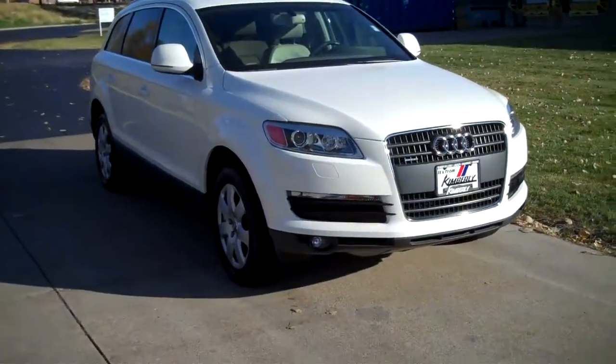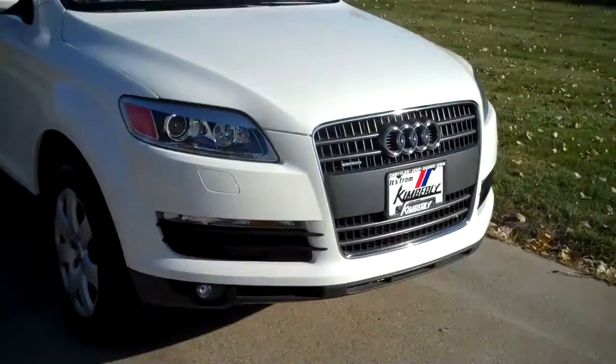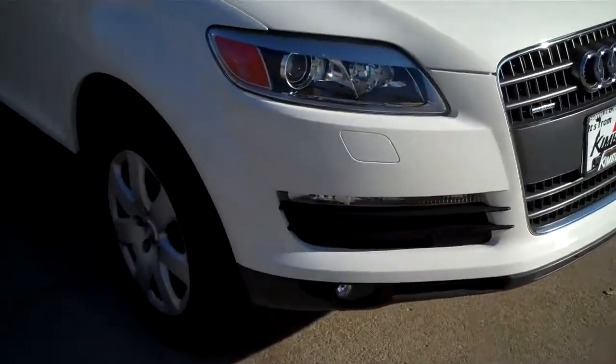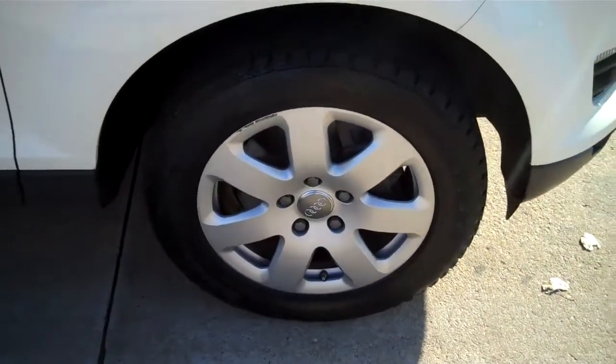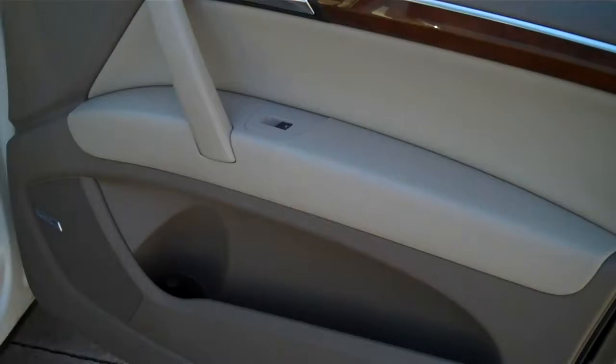The 2007 Audi Q7. Xenon projector headlights, fog lights, headlight washers. This is a 3.6 liter all wheel drive. Alloy wheels, power heated mirrors, power windows, locks and seats.